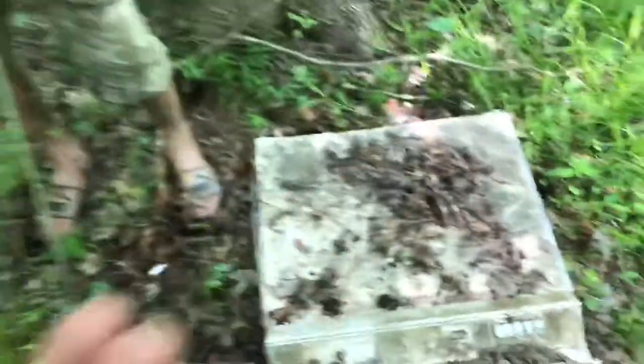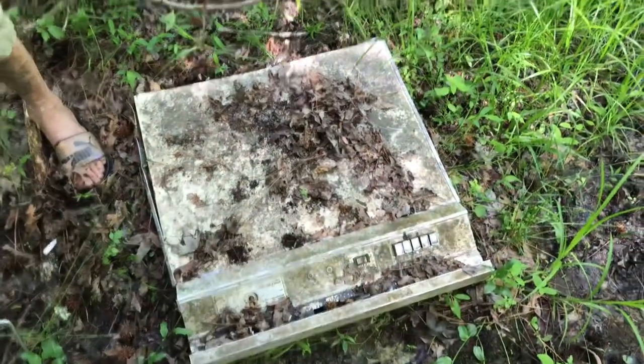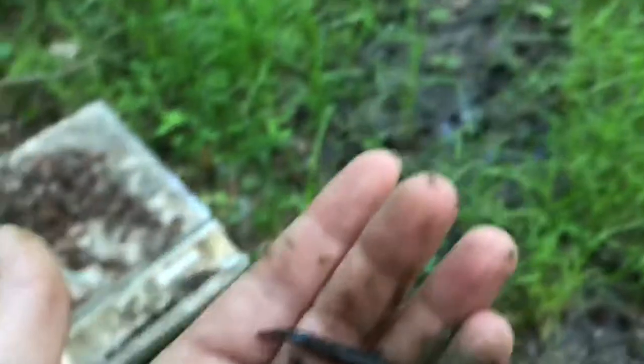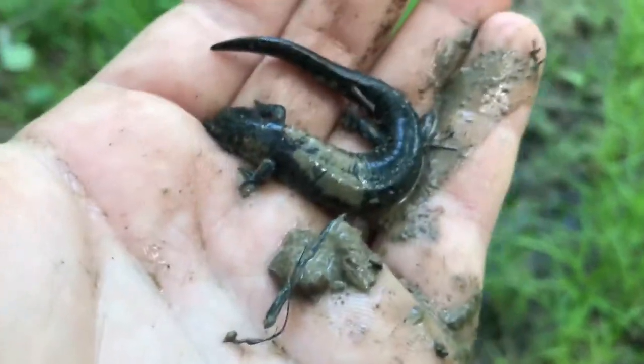We just flipped this little smallmouth salamander under the front of — what is that? A stove? It's just out here in the middle of nowhere. Might be a dishwasher. Yeah, little smallmouth salamander, pretty cool. We're gonna keep looking around and see what we can find.